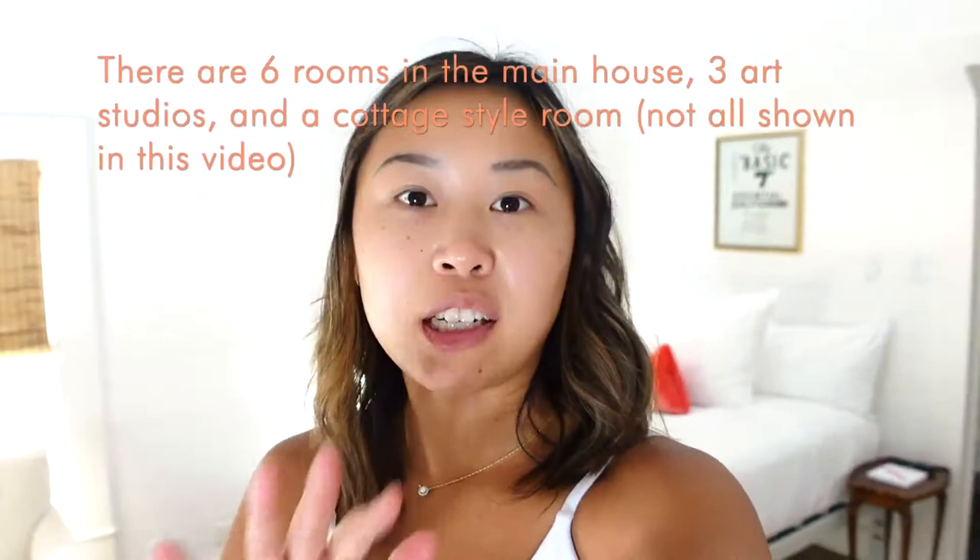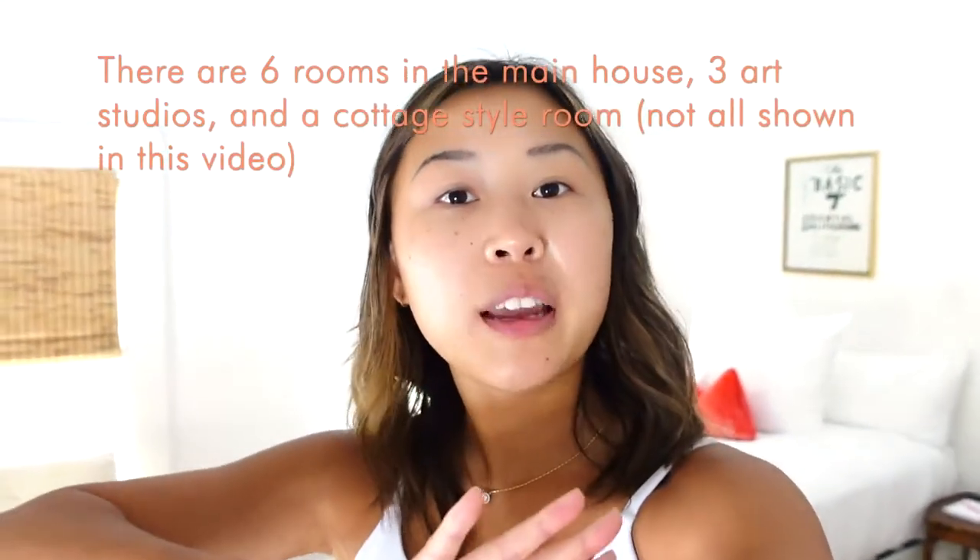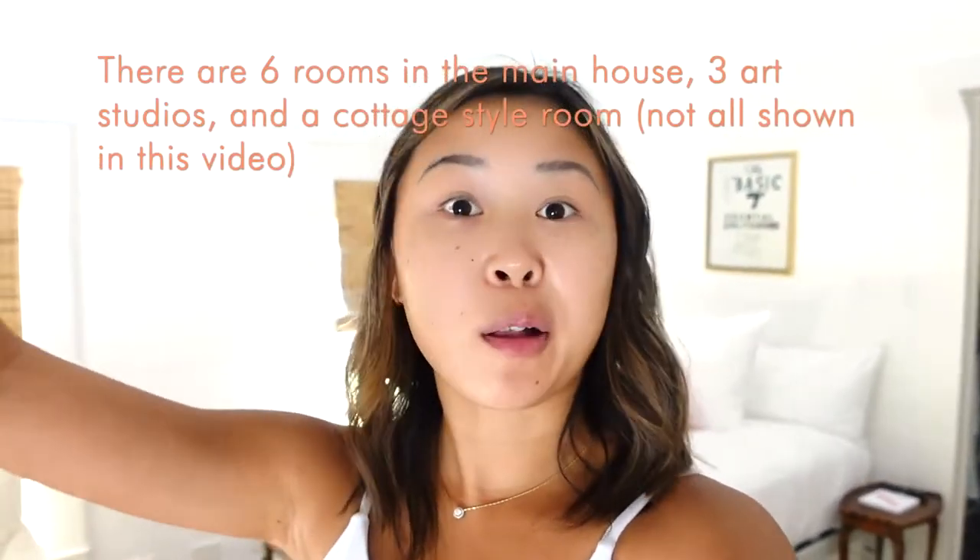We'll leave links to the Airbnb so you can book online. Each of the rooms can actually be booked separately, or you can book the entire house or the bungalows. Round Top is actually known for antique shopping, which is why this place is decorated so adorably. All the places we've stayed at in Round Top have really cute decor, which makes sense. Hopefully we'll get to do a little shopping later and show you around.